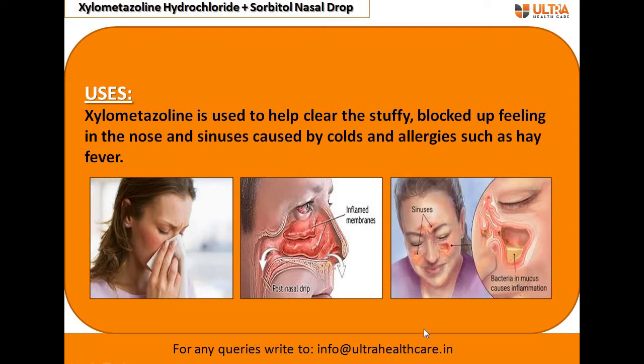Sometimes, due to bacterial infection, the sinus region gets filled with mucus, and this leads to inflammation.